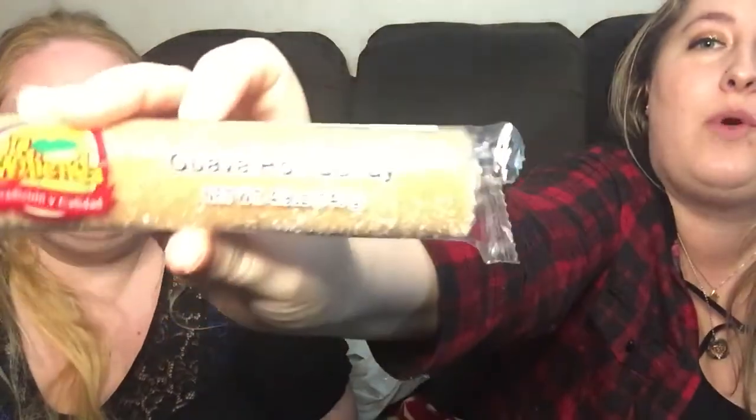Did you get seeds? That drops it for me - it's a four. It's not spicy, but it's good. Even with raspberries they have seeds. I swallow them and don't chew because it hurts my teeth - that's why I always did smoothies. This is a guava roll candy. Anyway, it's a four.